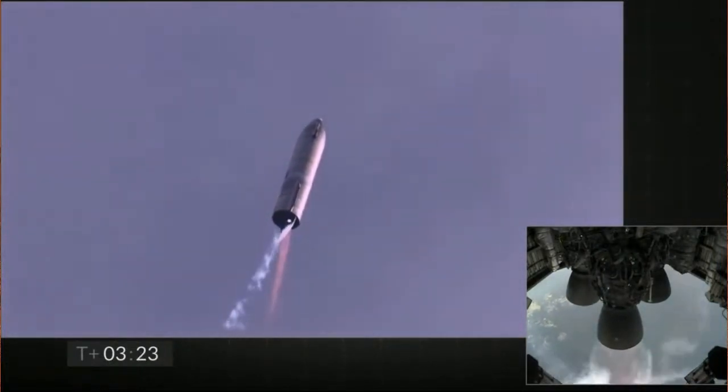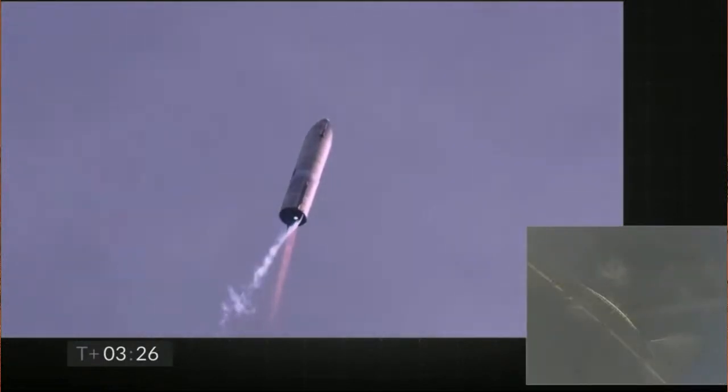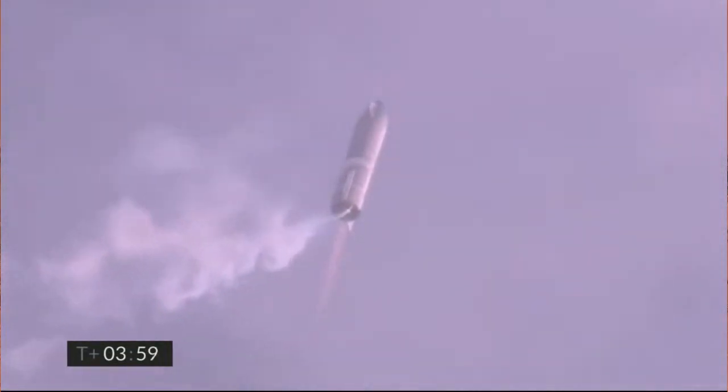Now to switch over to the header tank for the one engine. Coming up on T-plus four minutes, we're at 10 kilometers. We've gone into the hover. We're still being powered by the single Raptor engine.